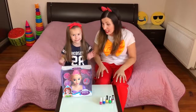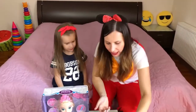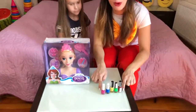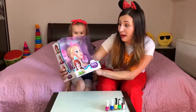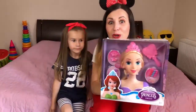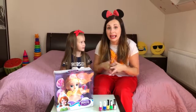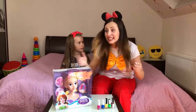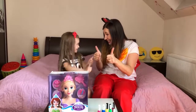Hello guys! Today we play in beauty salon, yes? Yes! It's a very funny game, it's a very interesting game. We have color nail polish for Lita, yes? Yes! Also we have a beautiful doll with beautiful hair. And we will make a very nice hairstyle for this doll — it will be very nice!